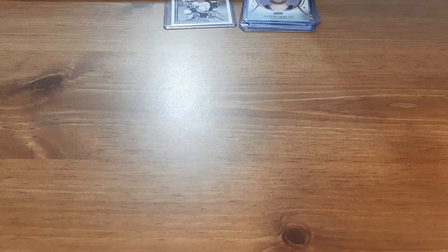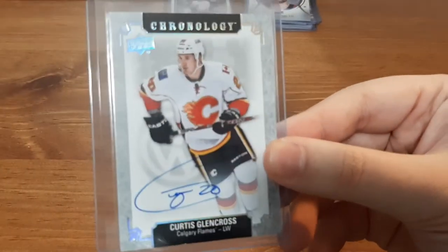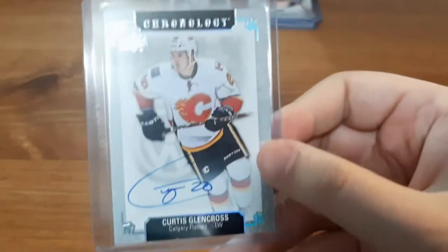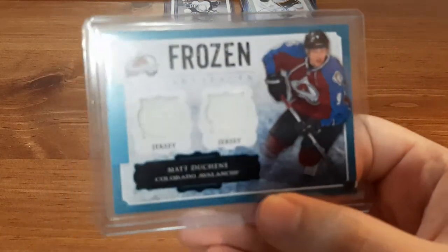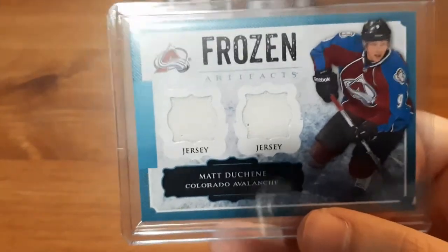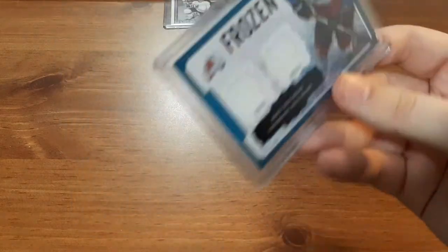The best cards from the first pack: we have a Curtis Glencross autograph. I'm not familiar with this player, but I'm definitely going to look him up. I didn't check the value yet, but it's a pretty good auto and I love getting auto cards. The last card from the first pack is a Matt Duchesne Dual Jersey card. As you guys know, I'm a huge fan of Matt Duchesne, so getting a player I have a PC for — and I've been adding more jersey cards to it — is a great one for my collection.